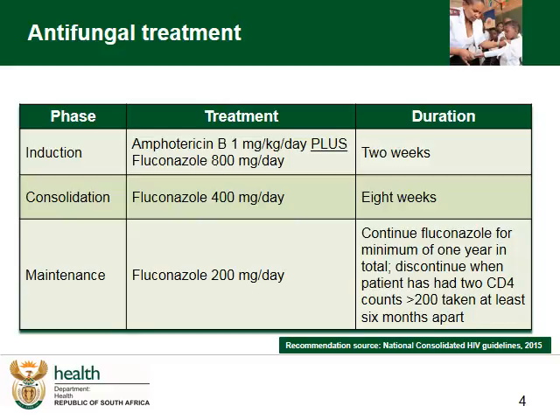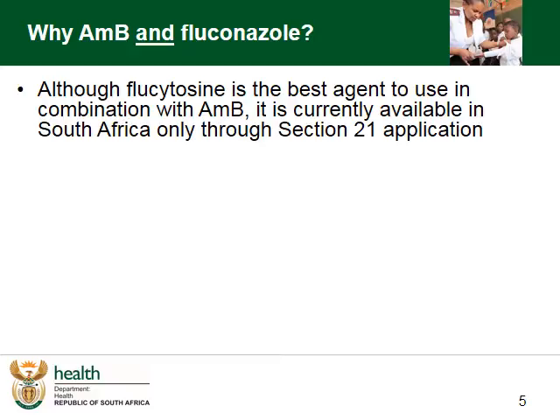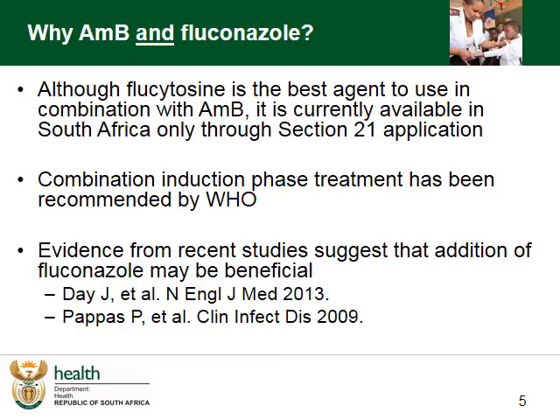But what is the evidence for combining Amphotericin B and Fluconazole? Fluconazole is actually a relatively recent addition to the induction phase. Although flucytosine has been shown to be the best agent to use in combination with AmphoB, it is currently available in South Africa only through a Section 21 application. Combination induction phase treatment has been recommended by the WHO, and South Africa have added in Fluconazole after evidence from recent studies suggesting that the addition of Fluconazole may be beneficial.